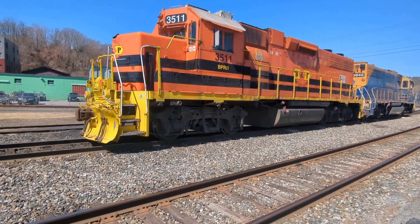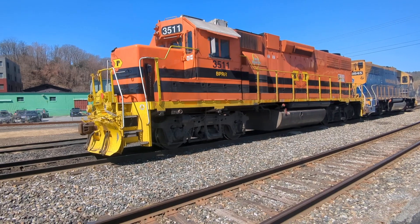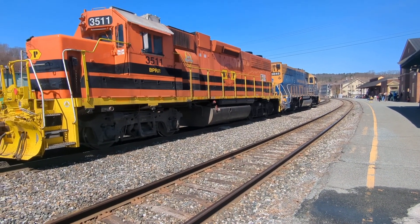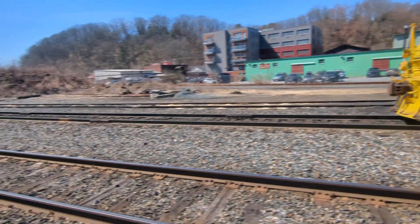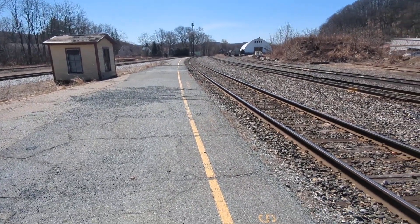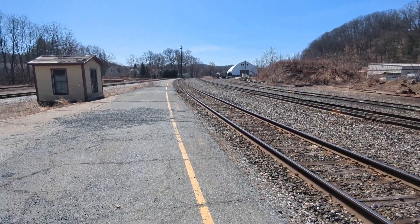Here's a view of this locomotive — GP38-2. My knowledge of locomotives is severely lacking, so if you want to put any information in the comments, I'd appreciate it. And as you can see, this is a junction station, so we have like a Y here. Very long platform, actually, if you follow the yellow line. This train will have, I think, six cars only.